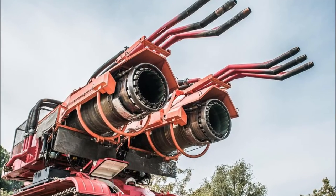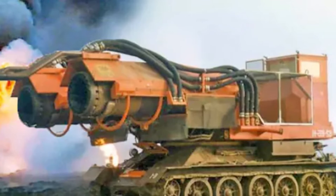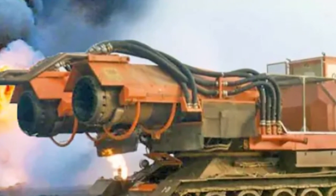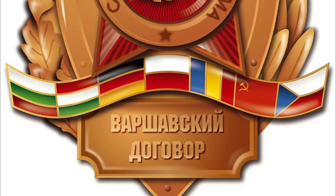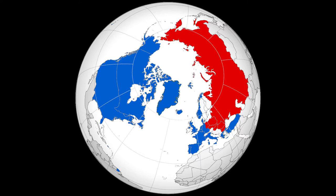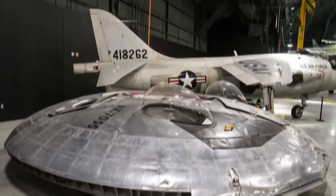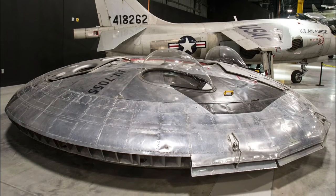Today we go back to the Cold War years — back to the 20th century. There was a tremendous tension between NATO and the Warsaw Pact at this time. Both sides were giving blank checks to all kinds of madness to get the upper hand. Thus, the mid-20th century was a time when the craziest, most absurd projects in military technology were emerging.